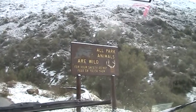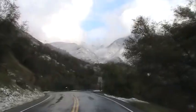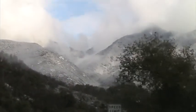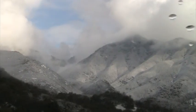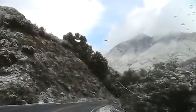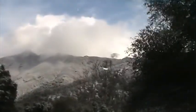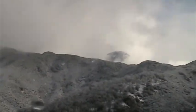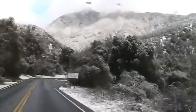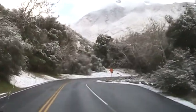All park animals are wild. For your safety, do not feed or touch them. Look at this grand vista — you can see the peak peeking out there. Narrow winding road; vehicles over 22 feet are prohibited past Hospital Rock.